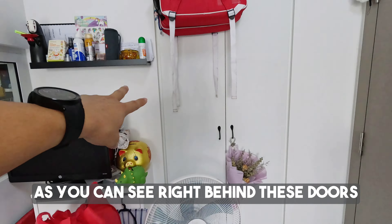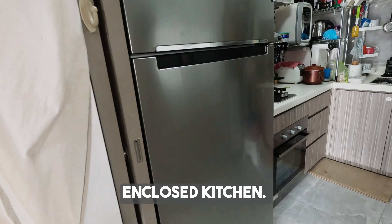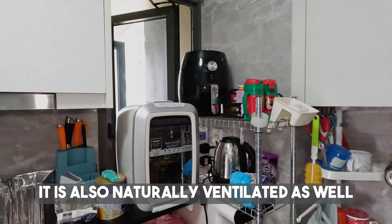As you can see, tucked at the corner behind these doors is the fully functional enclosed kitchen. It comes with an oven, gas burner, and plenty of storage space. It is also naturally ventilated.